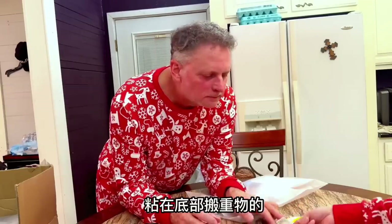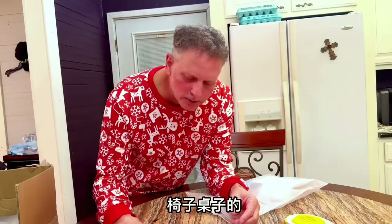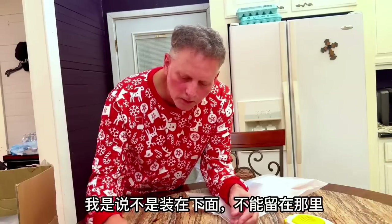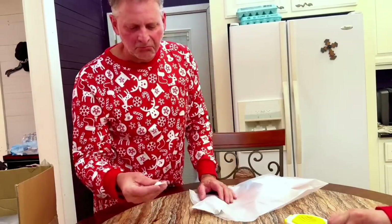Let's stick these on the bottom so you can move the hamster. Chairs and tables — not only if you want to move it. Not put it under, you can just leave it under. Oh, so we don't have to pick it up. Yeah.